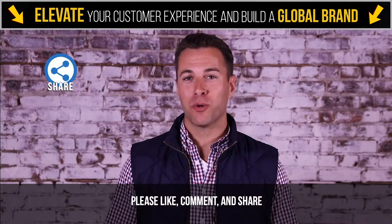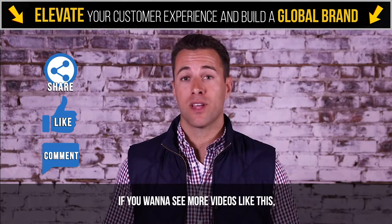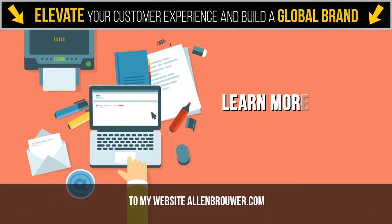If you found this video valuable, please like, comment, and share it with someone you think would benefit from it. If you want to see more videos like this, follow my page and head over to my website, alanbrower.com.